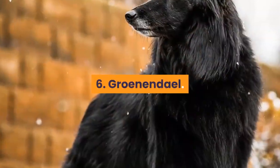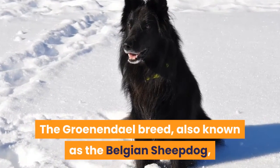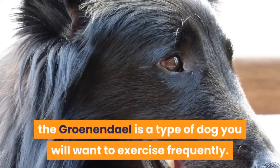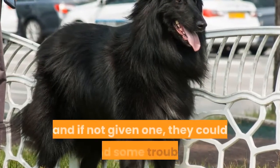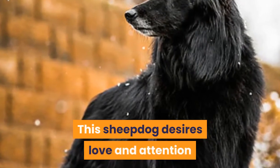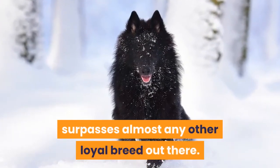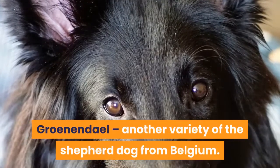6. Groenendael. The Groenendael breed, also known as the Belgian Sheepdog, is one of four Belgian Shepherd breeds. Like your typical Shepherd dog, the Groenendael is a type of dog you will want to exercise frequently. They are constantly looking for a job to do, and if not given one, they could find some trouble. This sheepdog desires love and attention and will do nearly anything to please its owner. The loyalty that Groenendaels have for their owner surpasses almost any other loyal breed.